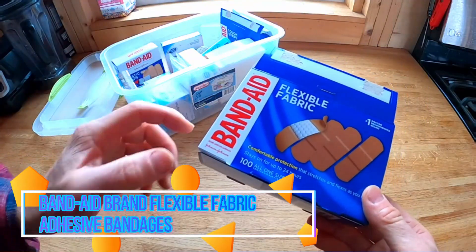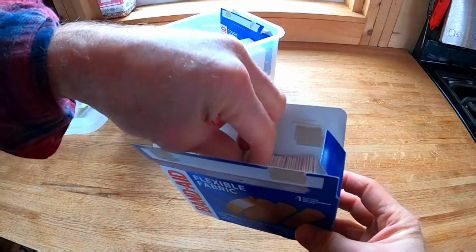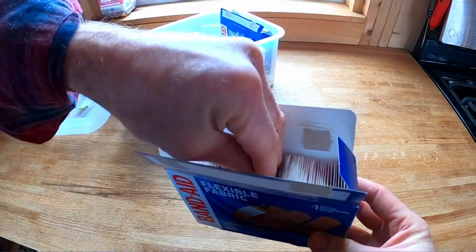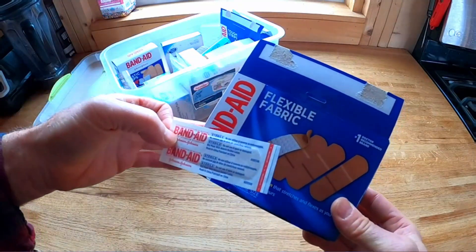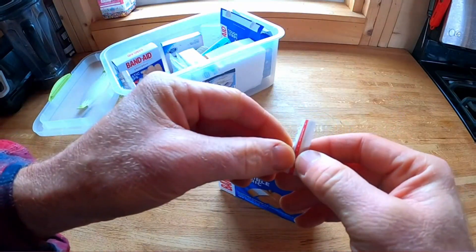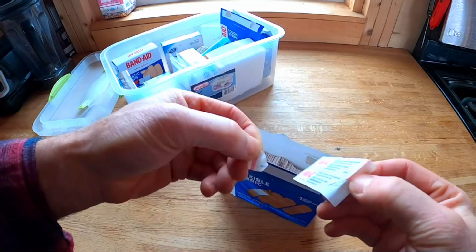Band-Aid brand Flexible Fabric Adhesive Bandages are an excellent product that lives up to the reputation of the Band-Aid brand. With over 10 years of experience in the industry, I can confidently say that these bandages are a must-have for everyone.